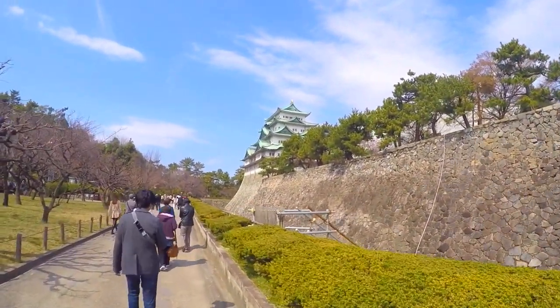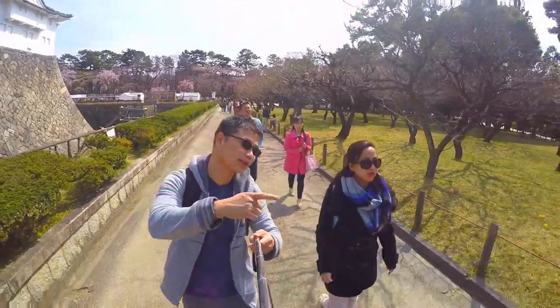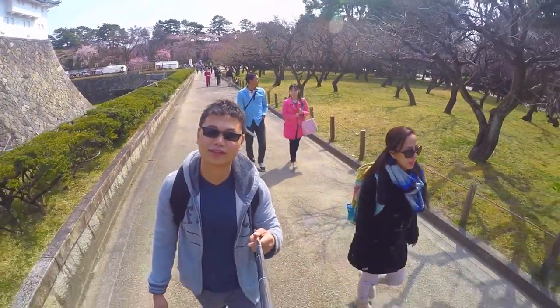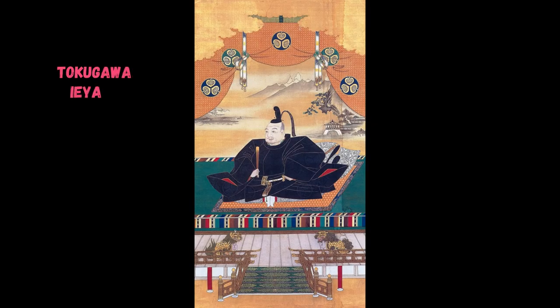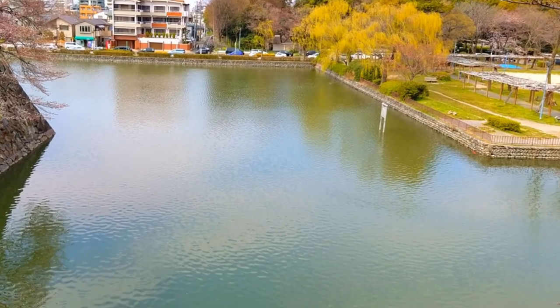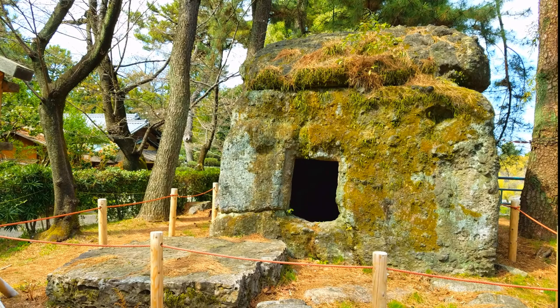Now let's talk about the history. The Nagoya area was home to several fortifications that predated the current version of Nagoya Castle. The castle was rebuilt several times since the late 14th century. The current version was built by Tokugawa Ieyasu between 1610 and 1612. One of the main goals was to drain the coffers of the Tozama Daimyo, using bamboo screening to hide these techniques from prying eyes.